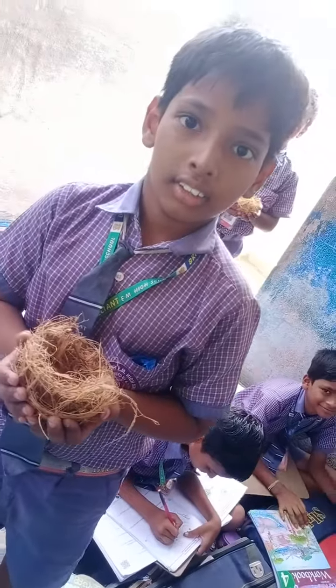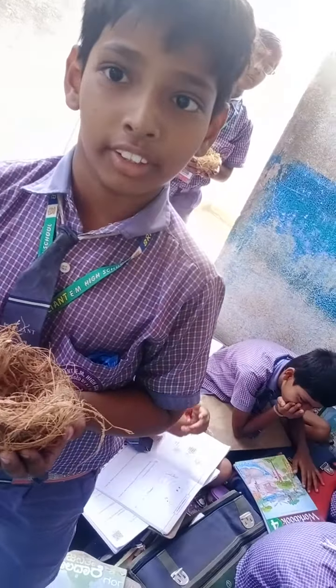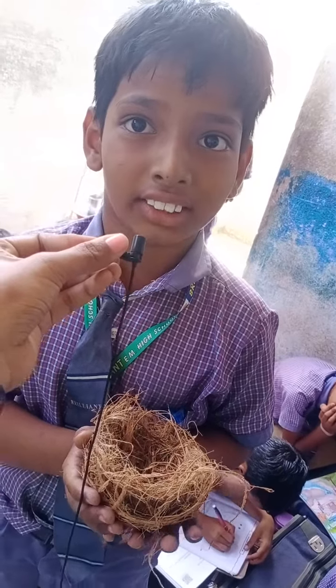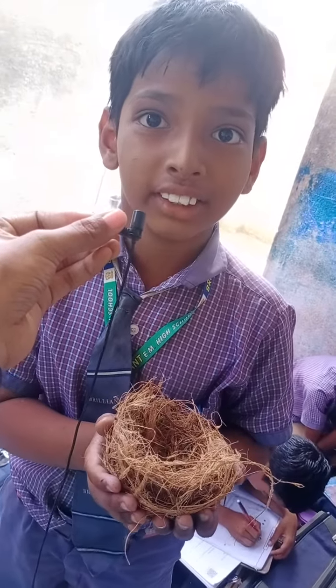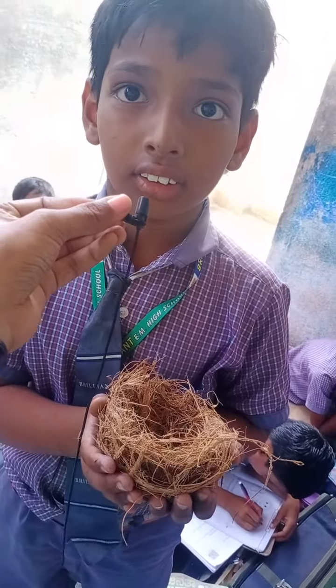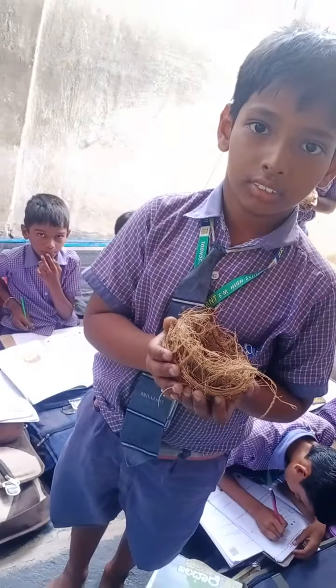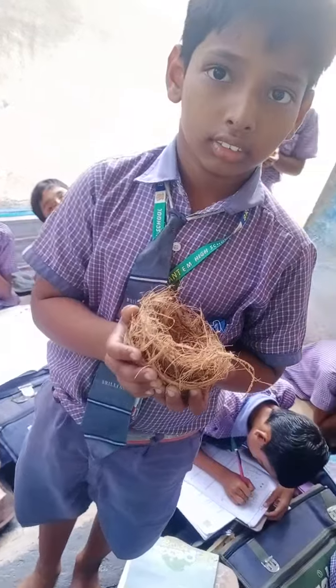What is this? Hi everyone, good morning. My name is Yam Devendra. I am studying in 4th class. What is this? Nest. Very good. So, who prepared this nest? Myself. So, yourself prepared this nest. Very good. Very nice. Beautiful.